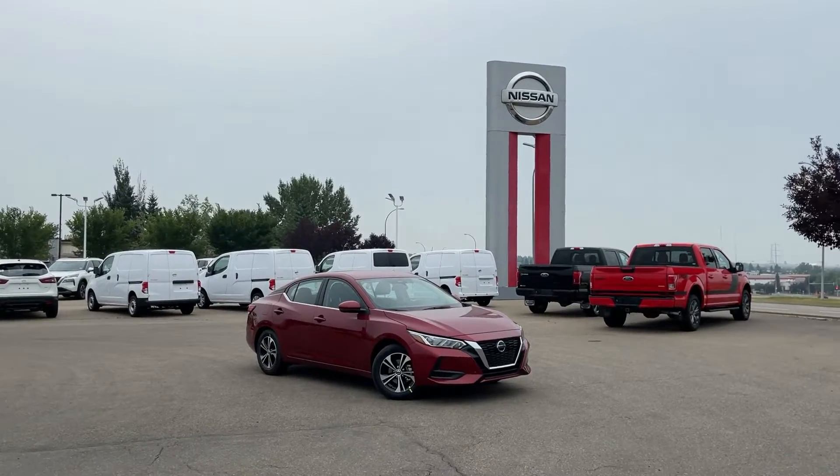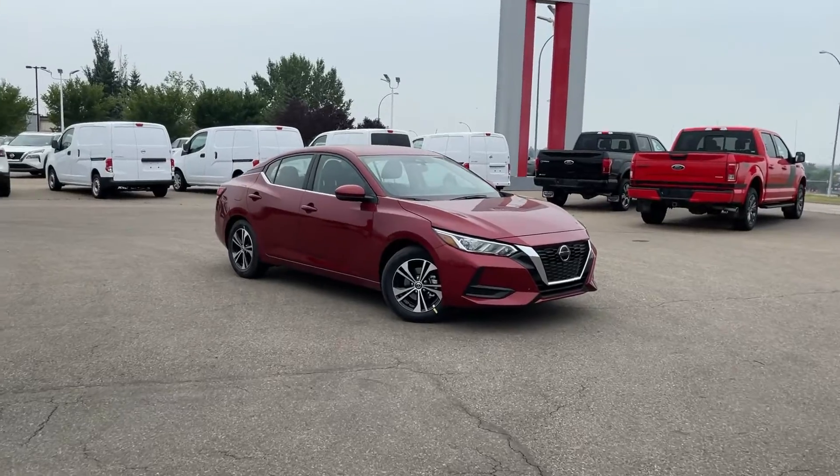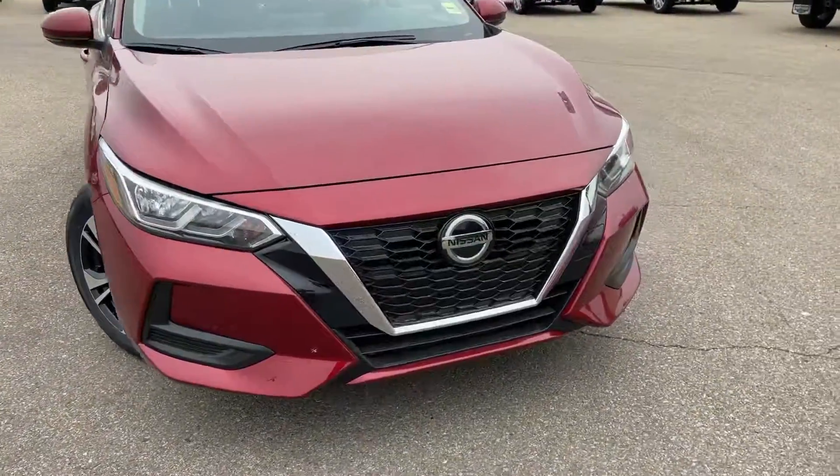Hey Barb, it's Thomas Atcher with Nissan. Just wanted to give you a quick look at our 2021 Nissan Sentra SV, just in case you were thinking about trading. As we can see, it's absolutely gorgeous.